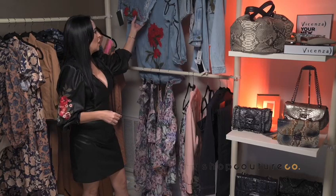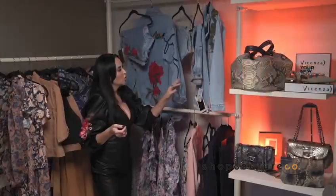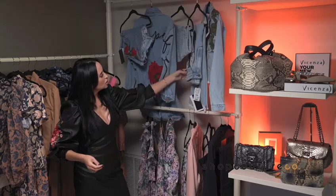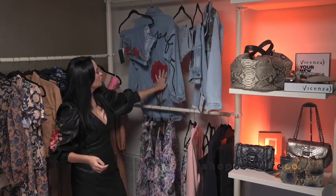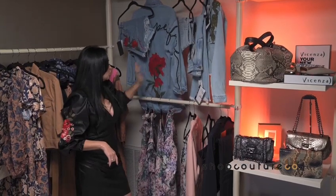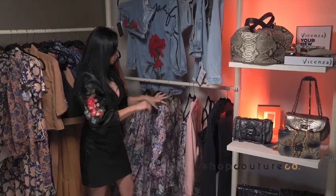We have some amazing denim wear. We also have a crop denim, some shorts, some jeans, and the embroidery is so cute. And the roses, the print — we have it going through here as well.